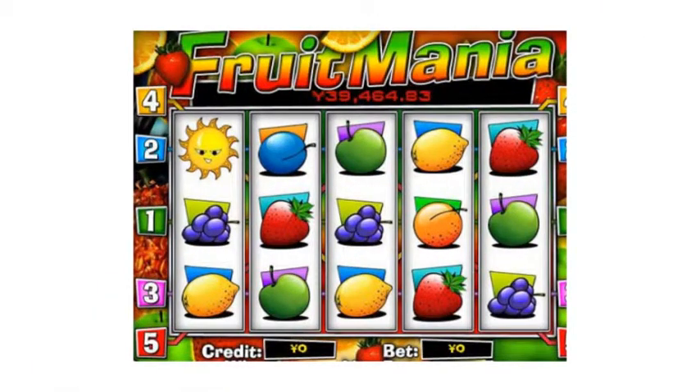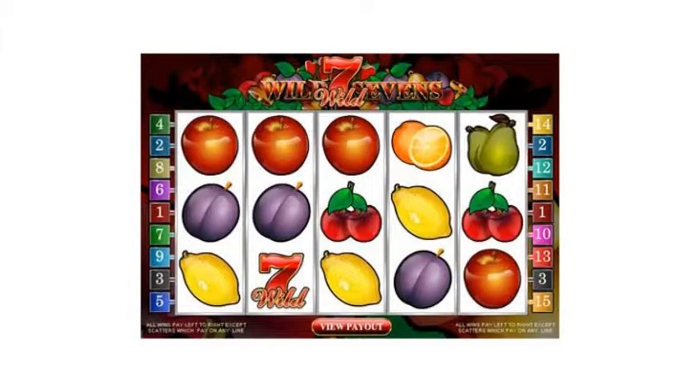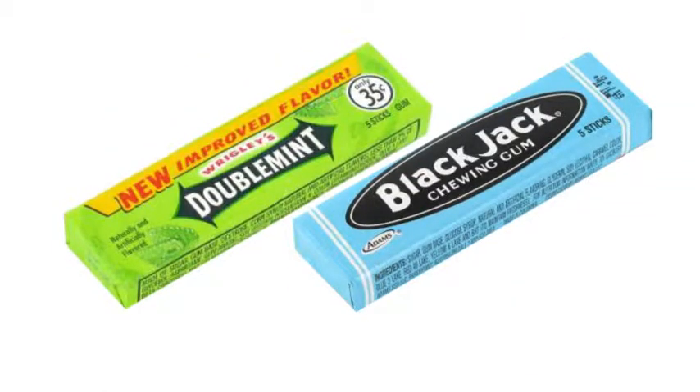But to avoid laws against gambling in a number of states, these traditional card symbols were replaced with fruit, and machines dispensed fruit-flavored gum instead of coins. Some spins would give you additional tokens to keep playing.